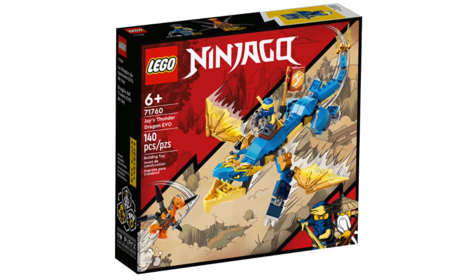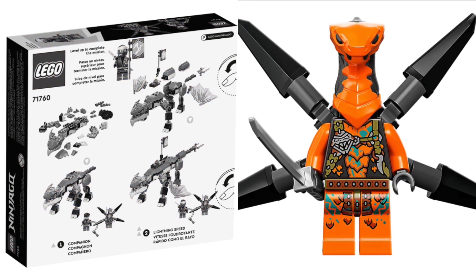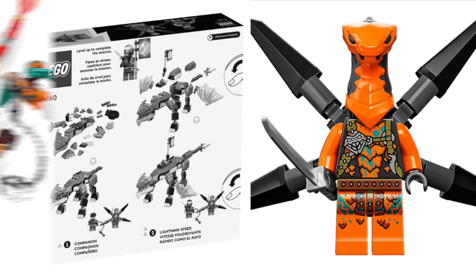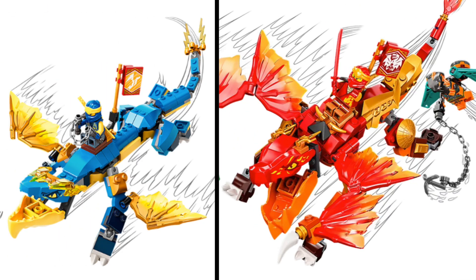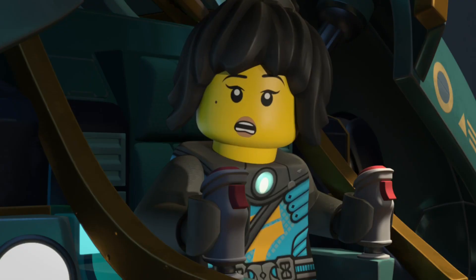Number 11: Jay's Thunder Dragon Evo. This dragon is almost identical to the previous in terms of play value, with the same level-up building feature and still one flying villain included, but it comes at a price of ten dollars less for almost a similar experience. So if you're debating between these two, I would definitely go for Jay's Thunder Dragon Evo.